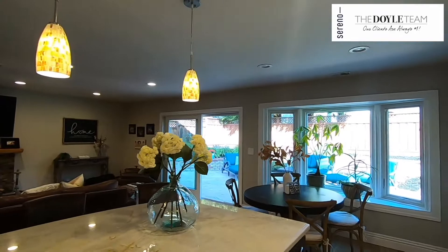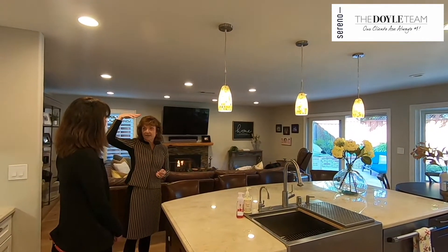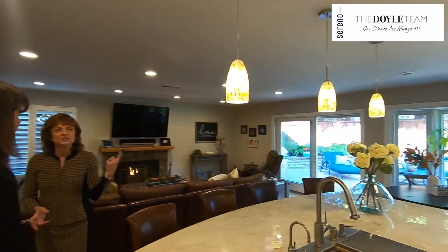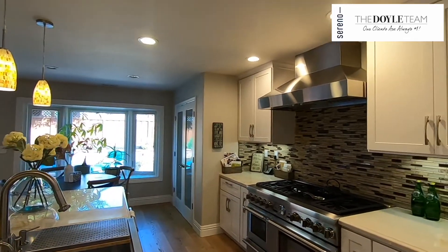We raised the ceiling in the kitchen as well — it used to have a drop-down with fluorescent lights. We raised it up, put in recessed cans, and opened it up quite a bit. The overhead lighting in this room made a big difference. We also added a bay window and all new windows throughout pretty much the whole house.